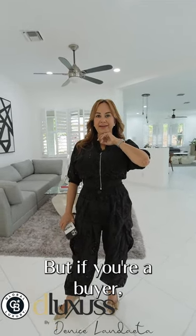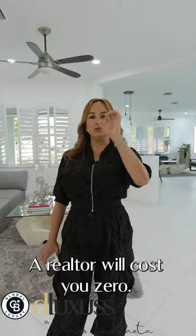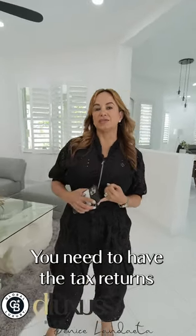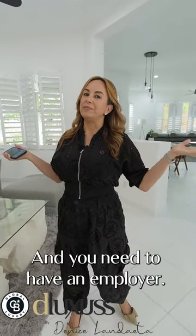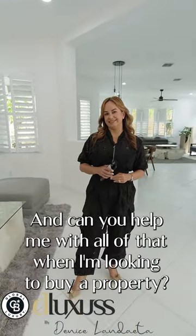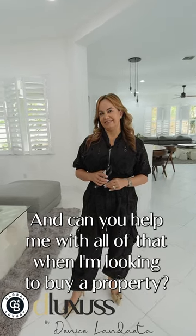If you're a buyer, a realtor will cost you zero. You need to be ready to purchase — you need tax returns for at least the last two years and you need to have an employer. And yes, we can help with that when you're looking to buy a property. We can recommend you — we have several mortgage options.